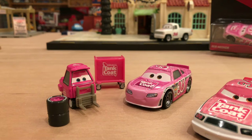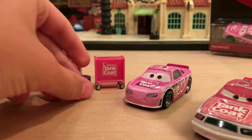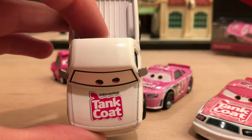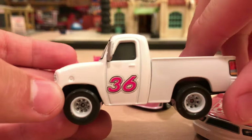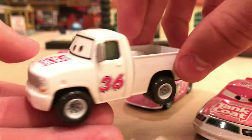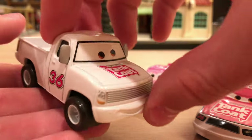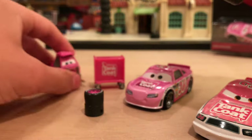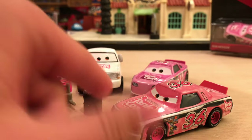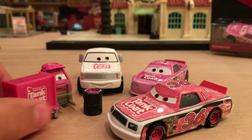But I do have this factory custom from a Chinese eBay seller for a Tank Coat crew chief. I'm not a huge fan of this one just because I feel like he should be pink and not white, but you know what, it's the best we're probably ever going to get. So I really do like him actually. You have the Tank Coat logo there — it's the Cars 1 version — and you have 36 on either side. No headset, but the Chinese factory workers did not implement headsets for their little line of crew chiefs. Still, I think he actually looks really good with these three here, and all four of them look great together because the white really contrasts from all this pink.